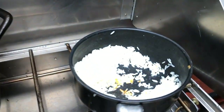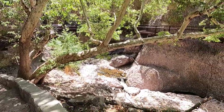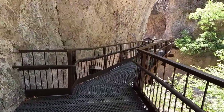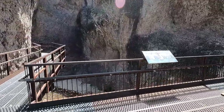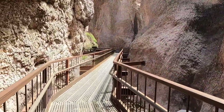Crawfish étouffée for dinner, because Alan's got an awesome kitchen. We're on the Catwalk Trail in the Gila National Forest and it's pretty down in here — nice and cool with a river running through it.